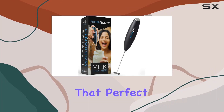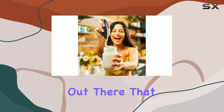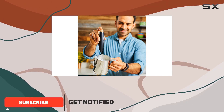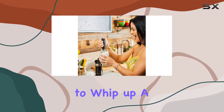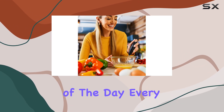Ever found yourself yearning for that perfect froth in your morning coffee, only to be let down by the countless frothers out there that just don't cut it? Well, your search might just be over. Today we're diving deep into what might just be the holy grail of handheld frothers — the Froth Blast milk frother. This little beast claims to whip up a froth so rich and creamy, you'll be tempted to crown yourself the barista of the day, every day.